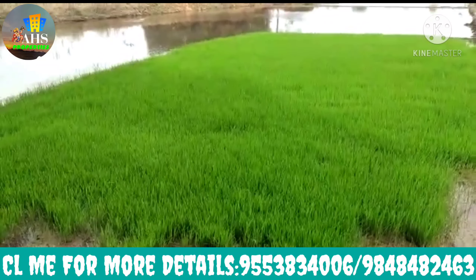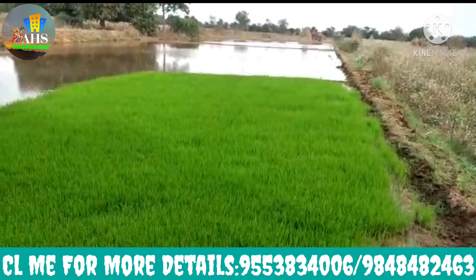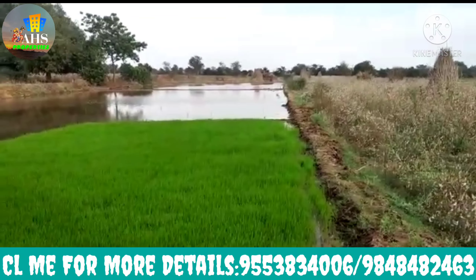We have a single road. This land is one and a half acres. This land is pure red land. We have complete water access and a whole road.